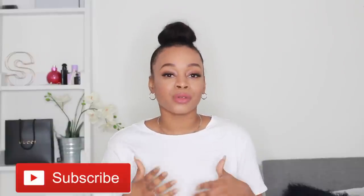Before we jump in, if you're watching this and you're not subscribed to my channel, please go ahead and hit the subscribe button and also the notification bell so you're notified every time I upload a video.